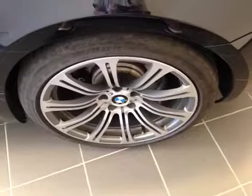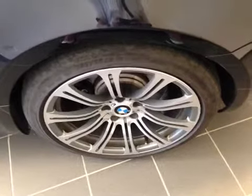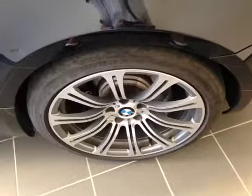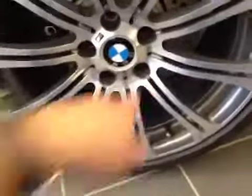It's equipped with 19-inch BMW alloy wheels on Michelin 265/35/19 performance tires. We have the wheel lock located right there.